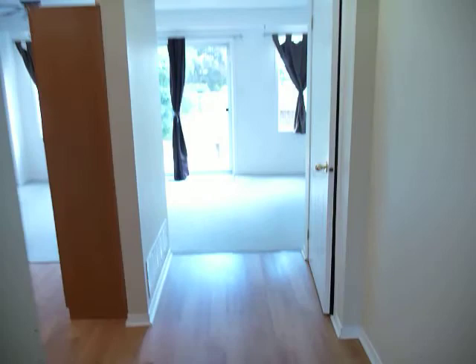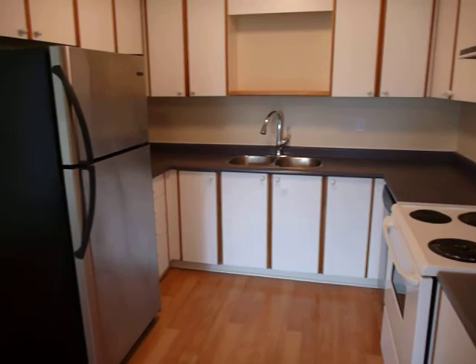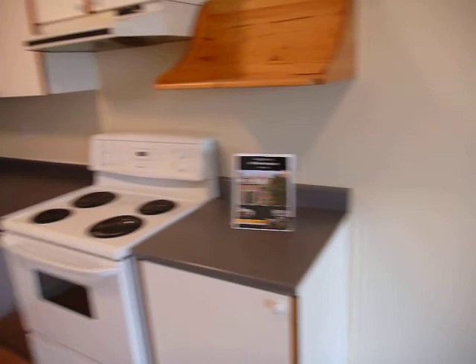The laminate continues into the kitchen, where there's room for an eat-in kitchen with lots of cupboards, stainless steel built-in dishwasher, stainless steel fridge, and an electric stove. It's an open concept living room area.